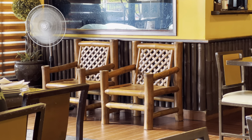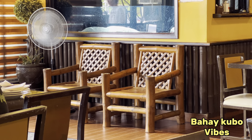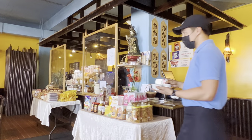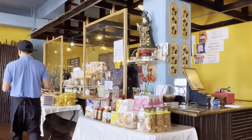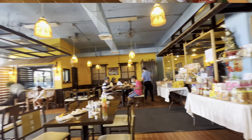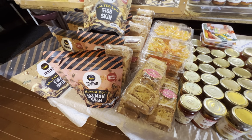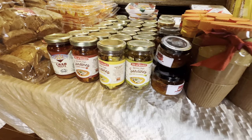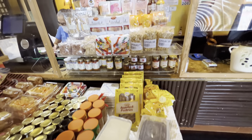They got the bamboo wooden bahay kubo vibes over here as well as these really cool bamboo lights. They even got some pastries over there — I'll show you those in a bit. Alright, so we got the taste of Philippines right here, a little taste of home with all these cool pastries.